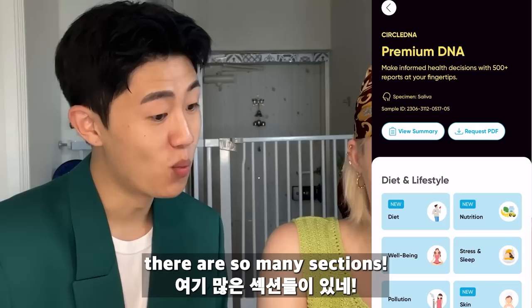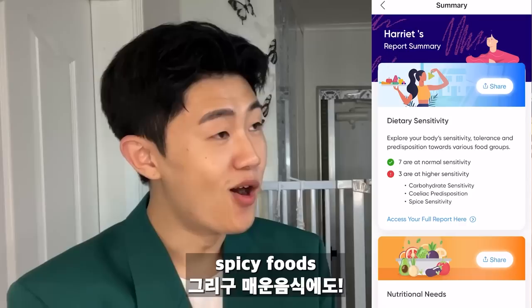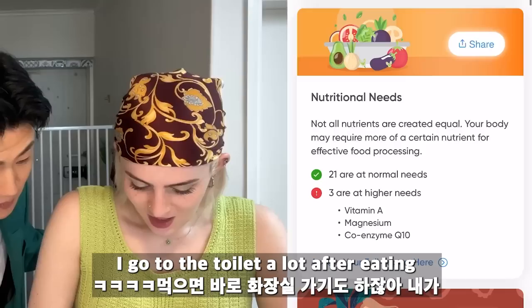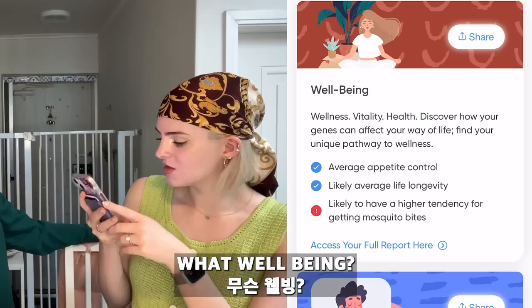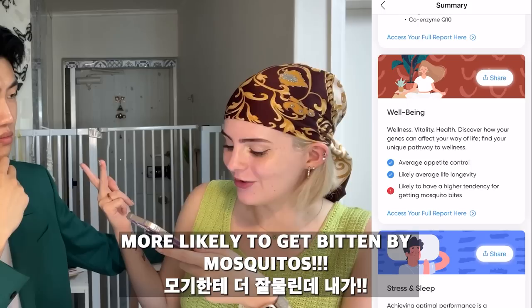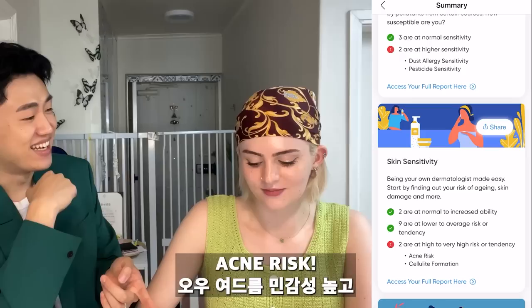We did the premium DNA one. Let me have a look — view summary. Firstly, my diet: I am very sensitive to carbohydrates and spicy foods, and I could develop a celiac predisposition. That's exactly what I was talking about — I get fat straight away after eating carbs and I go to the toilet a lot. Apparently I need more vitamin A, magnesium, and coenzyme Q10. For my wellbeing, I have average appetite control and likely average life longevity. I'm also likely to have a higher tendency for mosquito bites — that's so true, I get bitten so much compared to Jin!